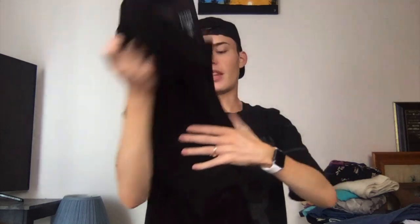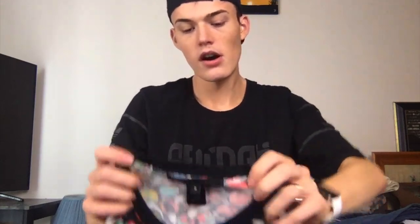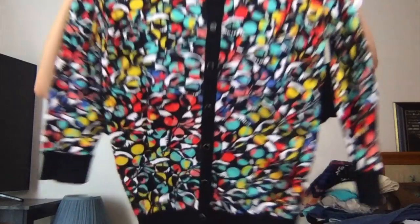This is Eileen Fisher — wouldn't usually get it, but it was like $4. It's a corduroy coat. For $4, sure — you know it retails like $400. And this is Marc by Marc Jacobs, a colorful cardigan.